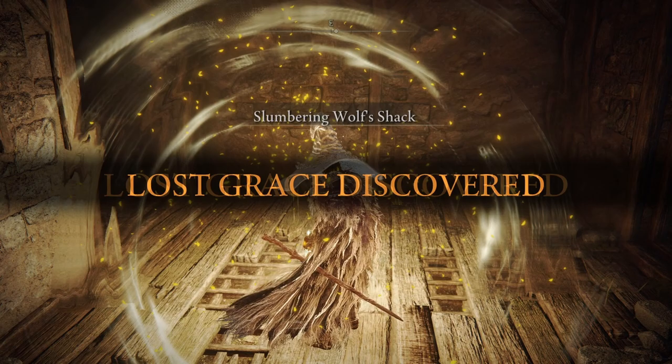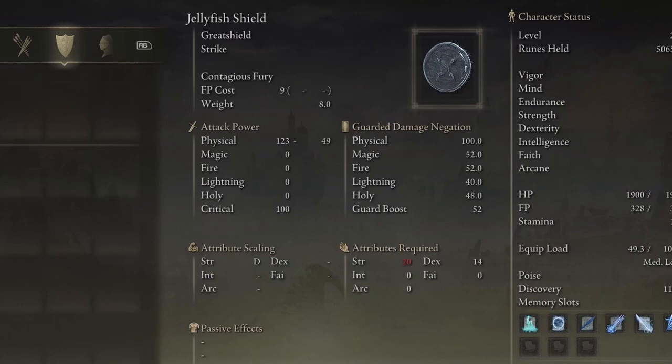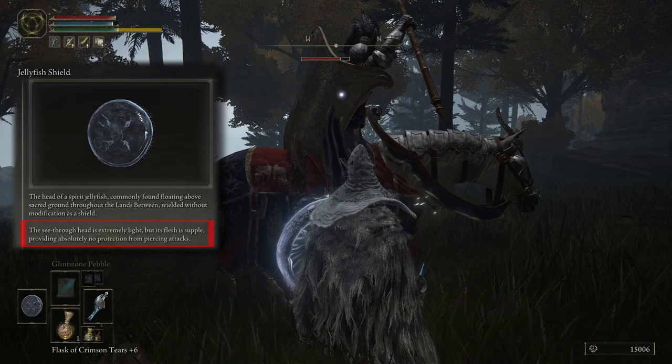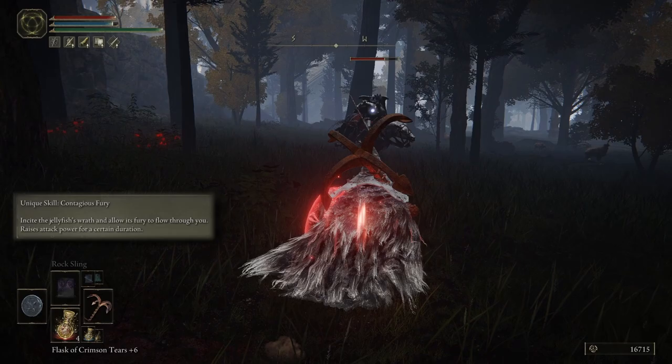My following item is a shield, and a very unique one at that. This is the Jellyfish Shield, and it's an extremely popular item. Requiring 20 Strength and 14 Dexterity, this comes with 100 physical damage guard. It absolutely blocks piercing attacks in full and is tied for the lightest great shield. What makes this so strong isn't just its defenses but its offensive capability — this shield comes with the skill Contagious Fury, which incites the jellyfish's wrath, granting a damage buff.